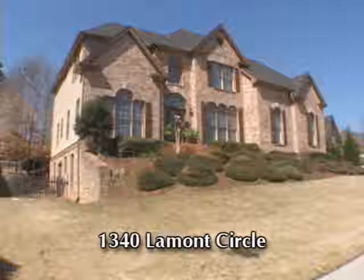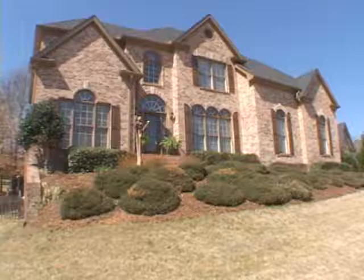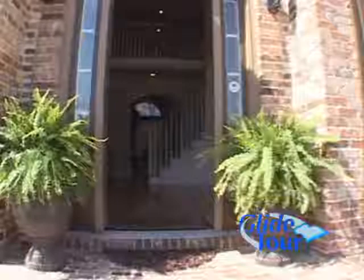Located in the beautiful Hamilton Mill subdivision, we would like to welcome you to this custom built executive estate home. It contains five bedrooms and four baths and is located at 1340 Lamont Circle. Let's go inside for a personal tour.